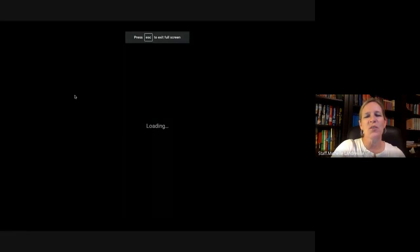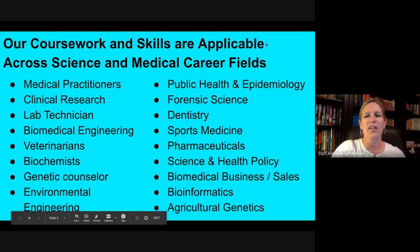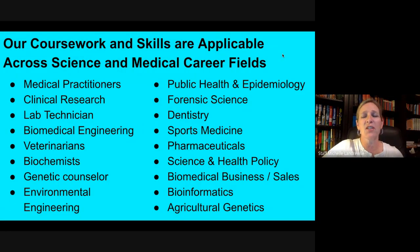Oftentimes, when students want to come into the Bioscience program, they're thinking about a career in primary health care, such as becoming a doctor or a nurse, but there are over 1,000 different types of careers associated with the Bioscience strand. Everything from research to primary health care, dentistry, veterinary medicine, sports medicine,